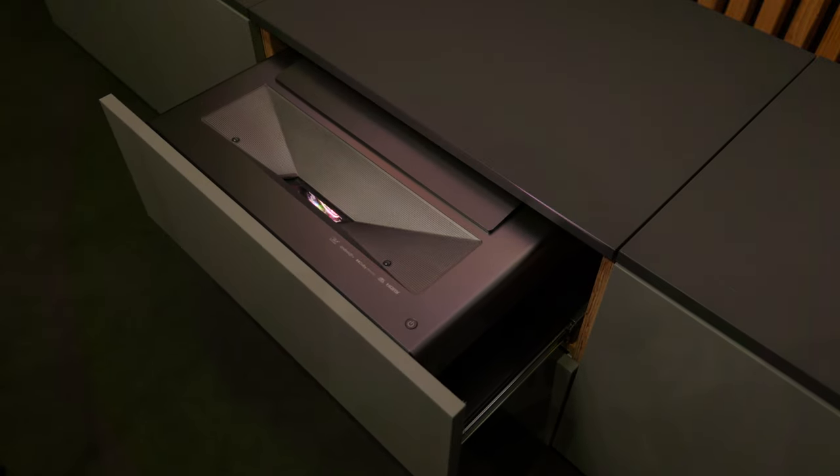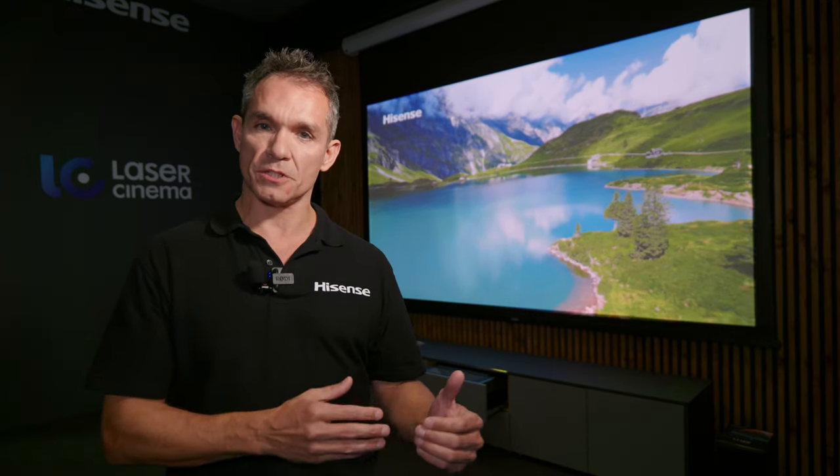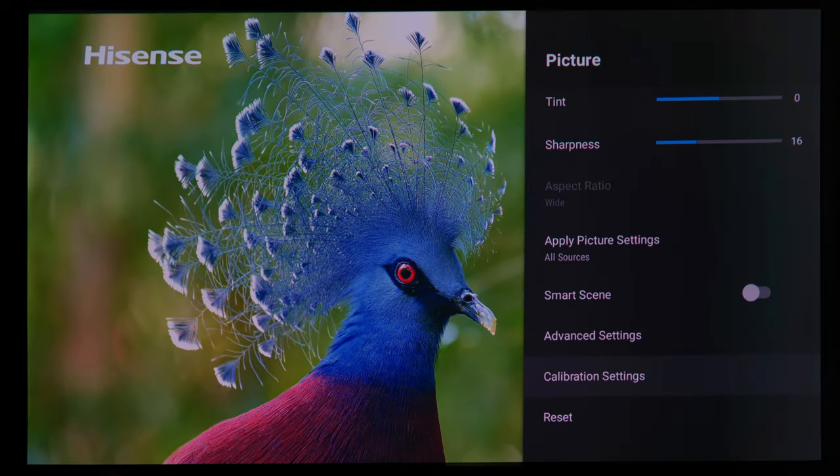It is different from the L9 laser TV range, which is obviously excellent, but that does come with an ALR screen. That's basically designed for people that want a TV and want to use it in an ambient lighting situation. We're positioning the PX1 Pro as a home cinema solution. It still comes with the superb triple laser engine, almost the same brightness at 2200 lumens. It doesn't have to be as bright because it's designed for home cinema, but what it does give you is better blacks.